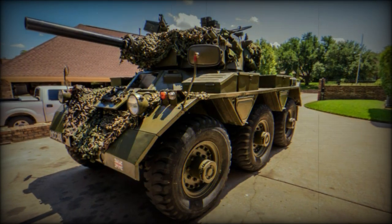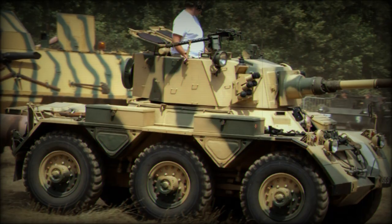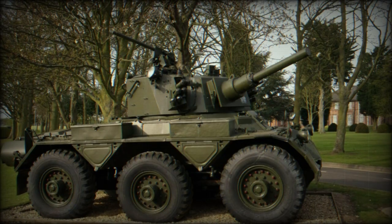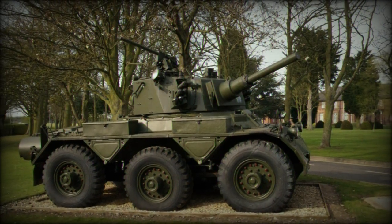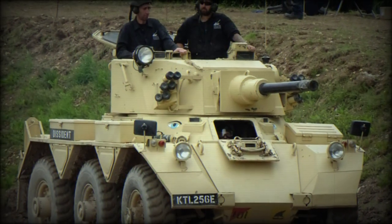The Saladin was crewed by three personnel made up of the driver, commander, and gunner. Power was supplied by a single Rolls-Royce V80 MK.6A eight-cylinder gasoline engine delivering up to 170 horsepower. This allowed for a top speed of 72 km/h with an operational range of 400 km.